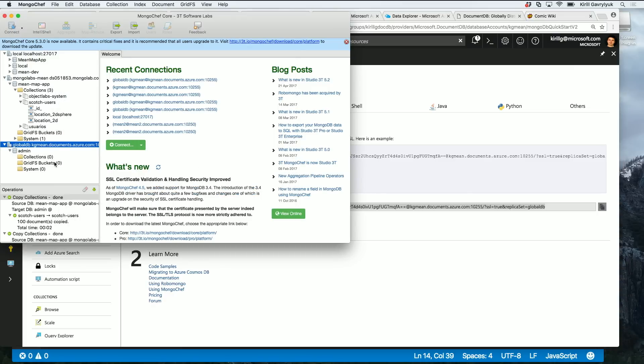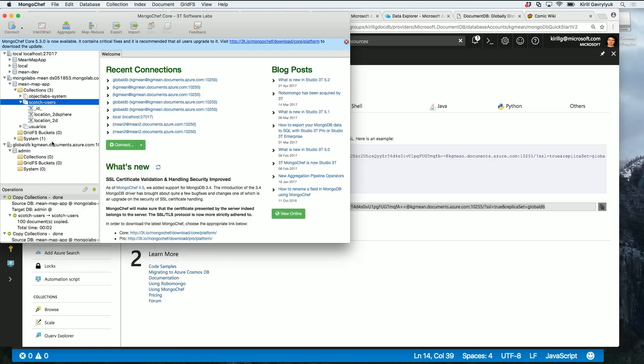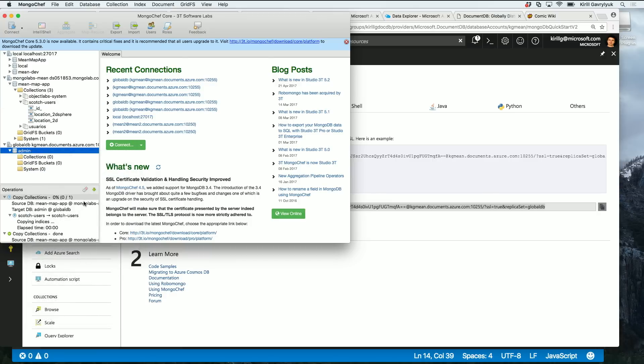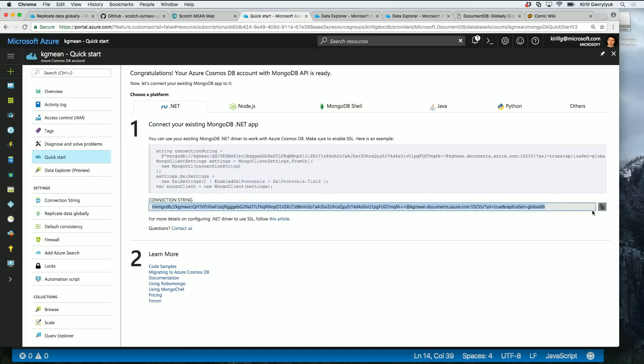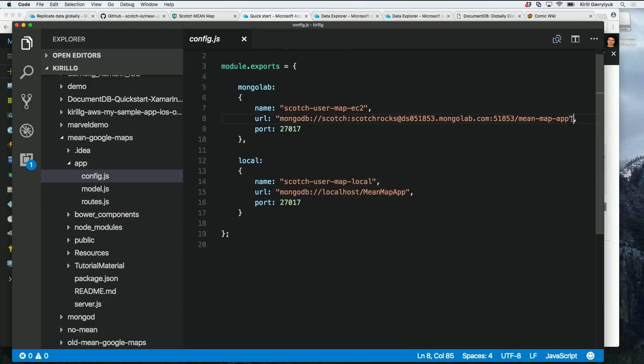It's an empty database — there are no collections, as we know. You can go and copy a collection, and then paste it. I spend all this time importing and exporting in SQL Server, but with Mongo you just drag and drop. Now let's take this connection string and paste it to our app — you've just copied all the Mongo data over into Cosmos, and paste the URL there.